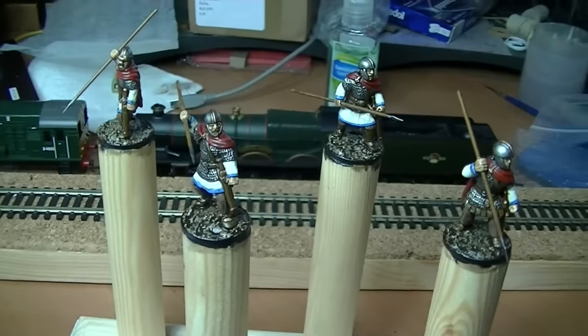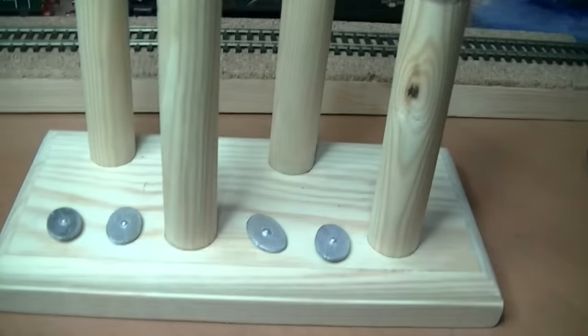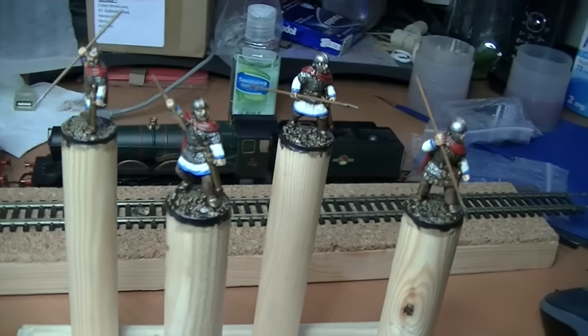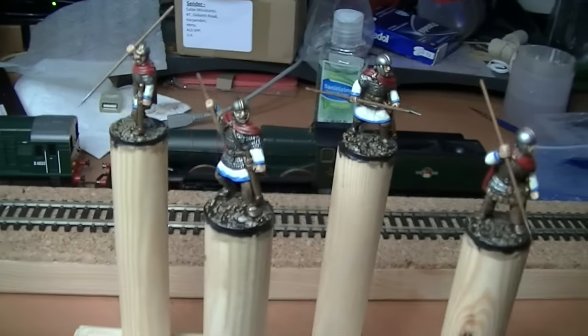As you can see, the late Romans are all but finished apart from their shields. I'm waiting for the stuff from Little Big Man Studios to come. It's always a bit of a wait with Little Big Man Studios — the order gets processed rather quickly but the actual delivery can take quite a while.